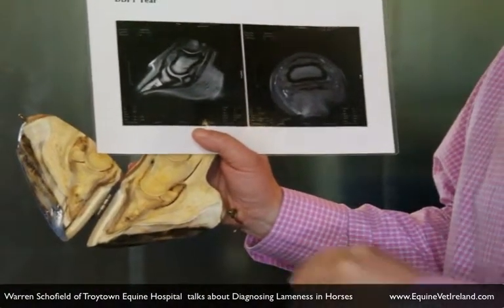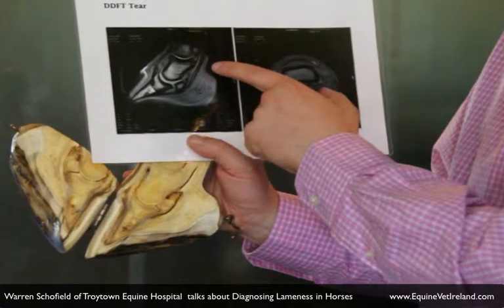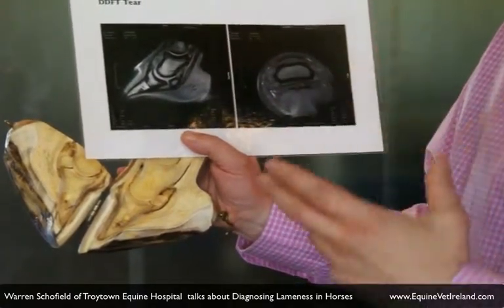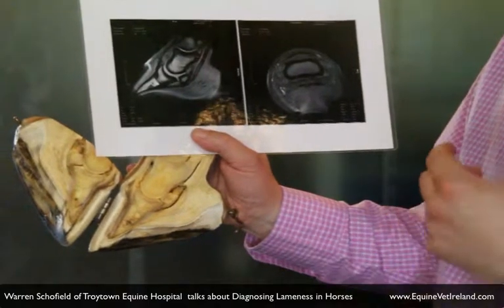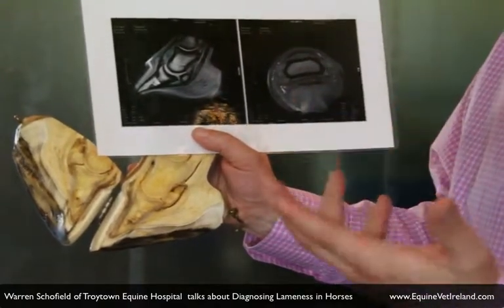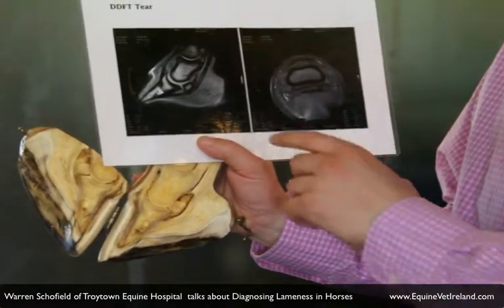This is an example of an MRI scan — an MRI scan of a horse's foot. This horse was lame in the foot region; we could tell that by doing our nerve blocks, and the x-rays didn't show us what the problem was.